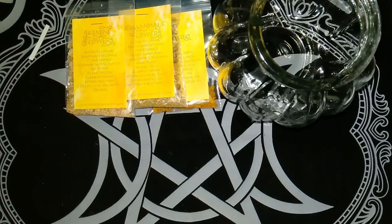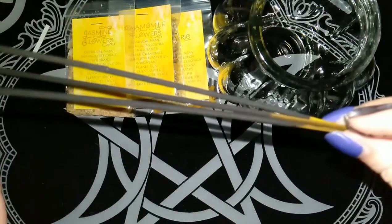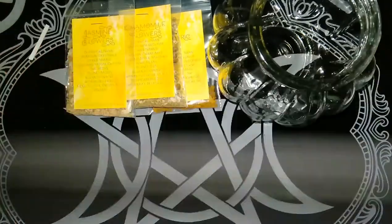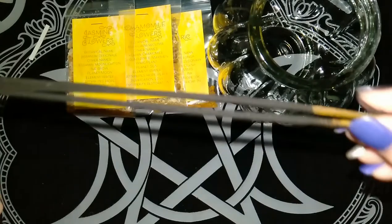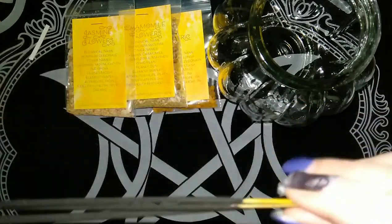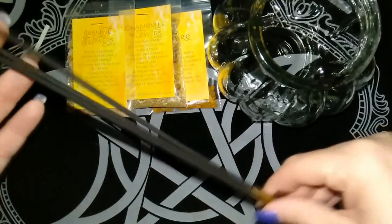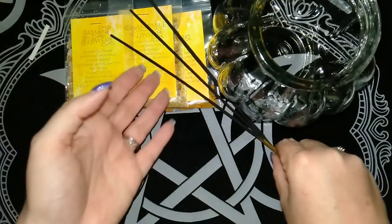The next item looks like the incense — just the normal three incense sticks. It's got a kind of sweet, light scent, not too heavy.